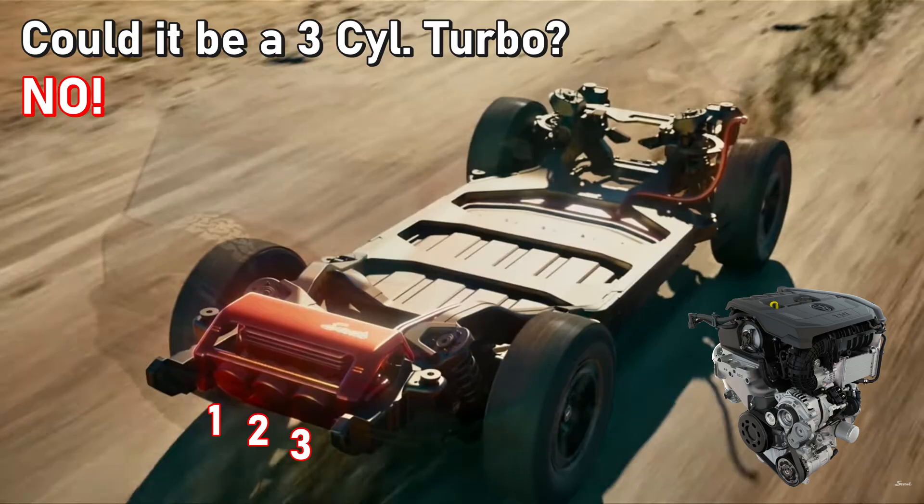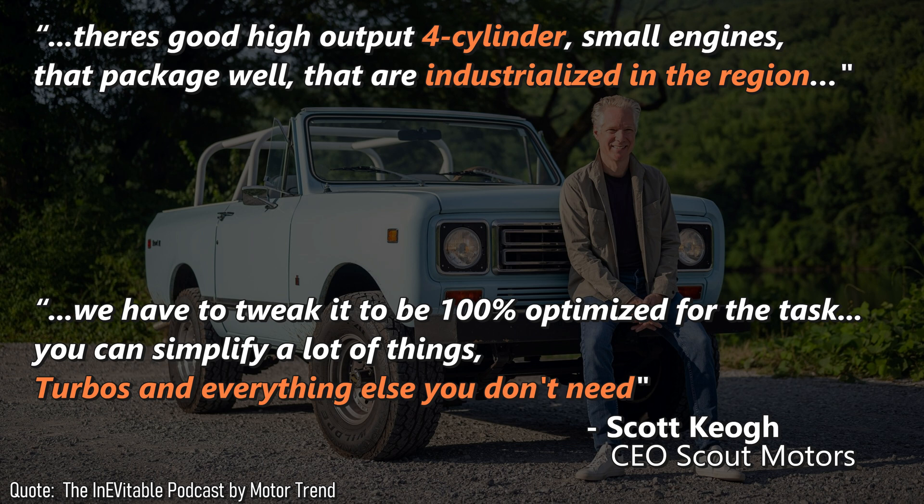That guess last fall was based on a video made by some graphic designer. You can see three things in the rendering — could it be a three-cylinder from the Volkswagen Group parts bin? No. I did wonder if a three-cylinder would be sufficient to extend the range of such a large truck to 500 miles.